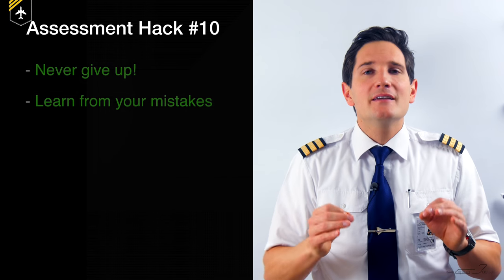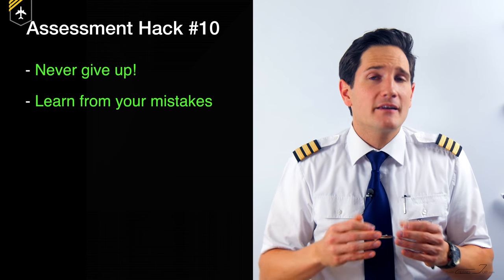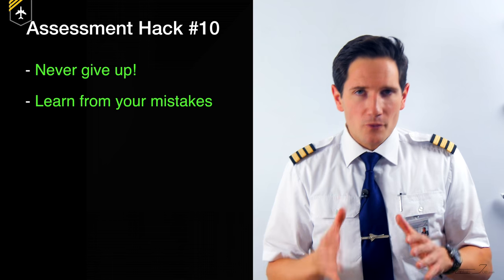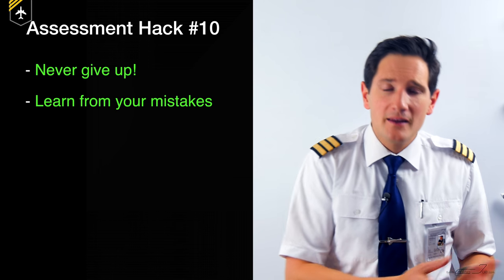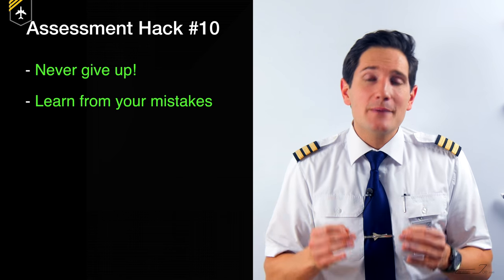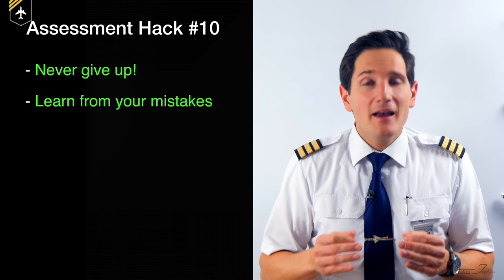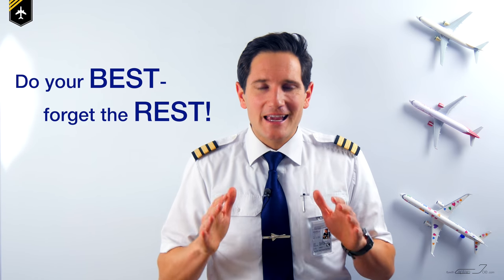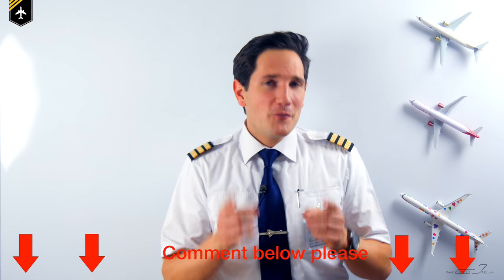The final assessment hack number ten: please do not give up on yourself once you fail an airline assessment — it is not the end of the world. You should always learn from the mistakes you've made, because in the end there is no failure except if you give up. My motivational quote to end this video: do your best and forget the rest.